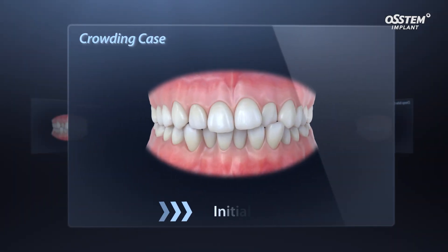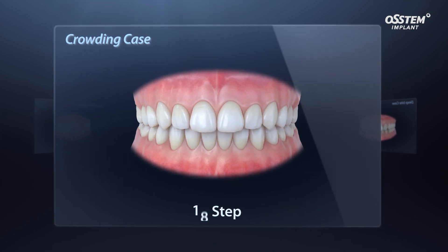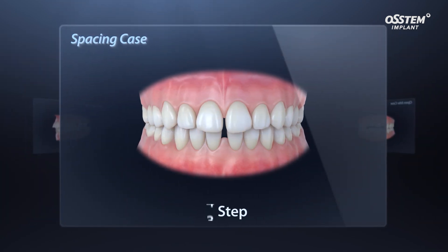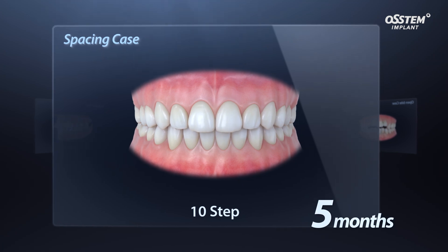MAGIC Align can correct maximum five millimeter crowding cases within about 10 months using less than 20 step aligners. Maximum four millimeter space cases can be corrected within about five months using less than 10 step aligners.